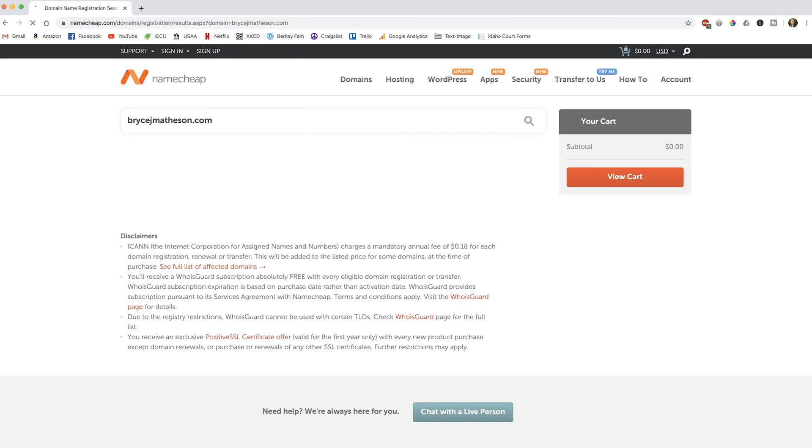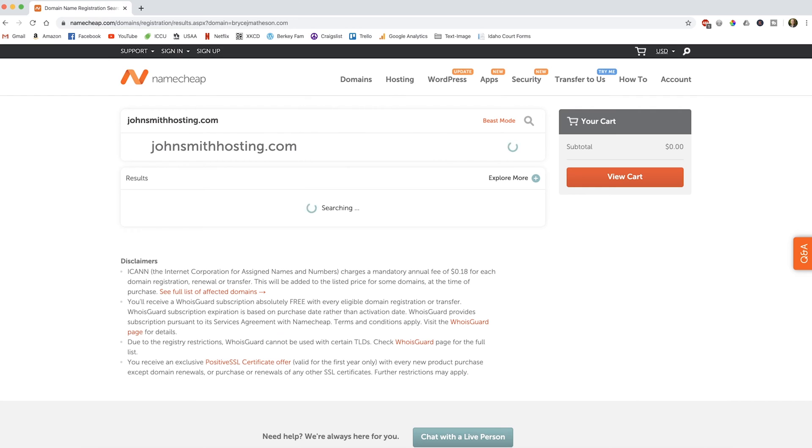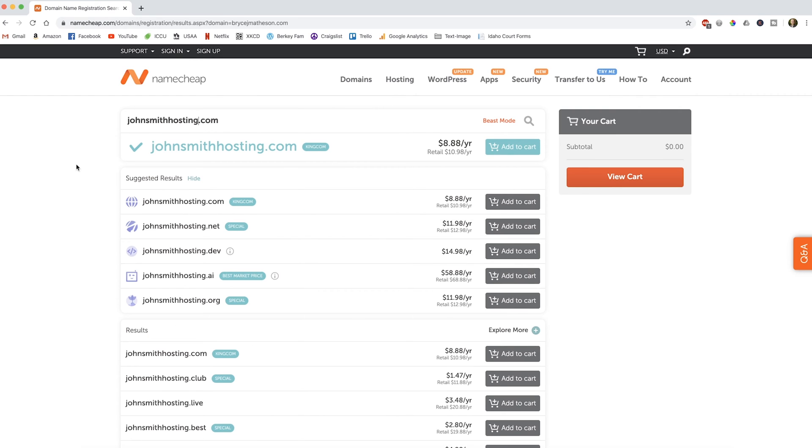It says that domain name is taken right there. So let's search for johnsmithhosting.com. Johnsmithhosting.com is available and it's only $8.88 per year. Go ahead and grab whatever domain name you want. Namecheap even has a domain name generator if you can't think of anything, so that might be worth a shot.